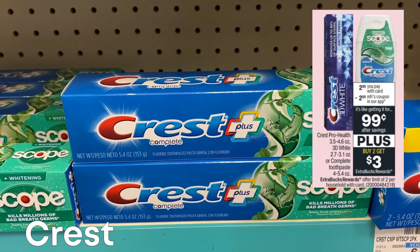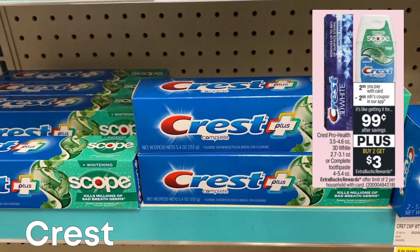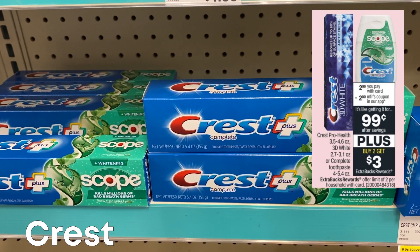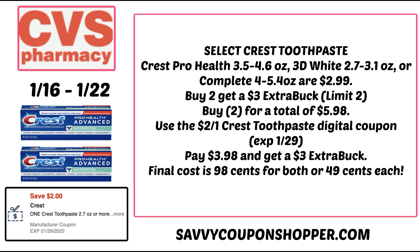Select Crest toothpaste, including Pro Health, 3D, or Complete, is on sale for $2.99 each — buy two, earn a $3 Extra Buck, limit of two. There's currently a $2 Crest toothpaste digital coupon in the CVS app, expiring January 29th. Grab two on sale for $5.98 total, clip and use that $2 off one digital coupon, and you'll pay $3.98 and get a $3 Extra Buck — making the final cost $0.98 for both or just $0.49 each.